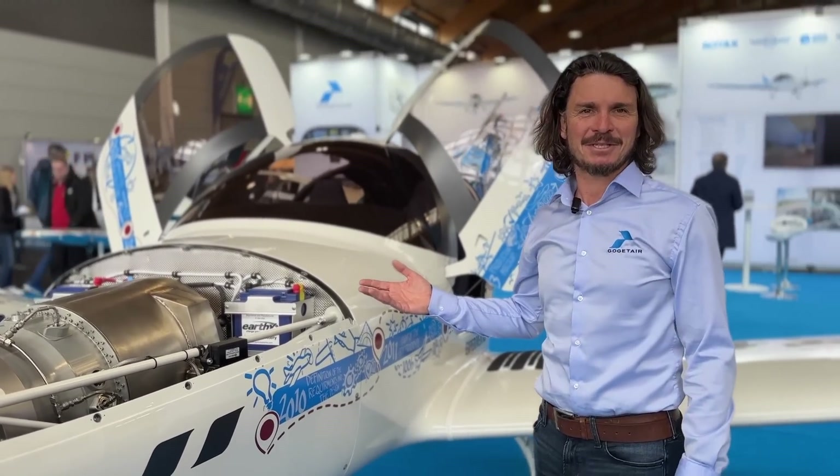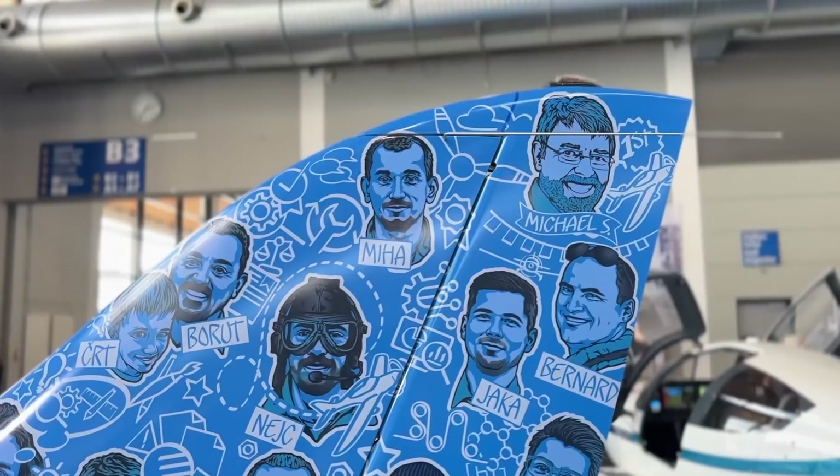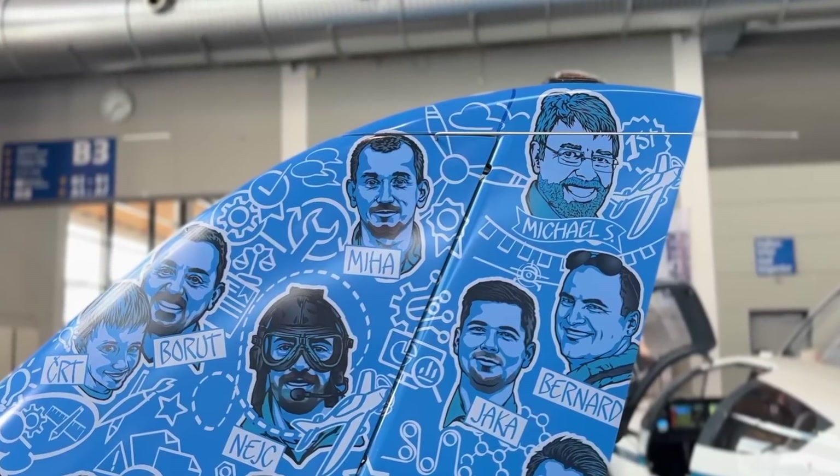I would like to introduce Michael. Michael is our distributor for Andorra and Spain, and Michael was brave enough to support this project with the installation of the turbine engine.